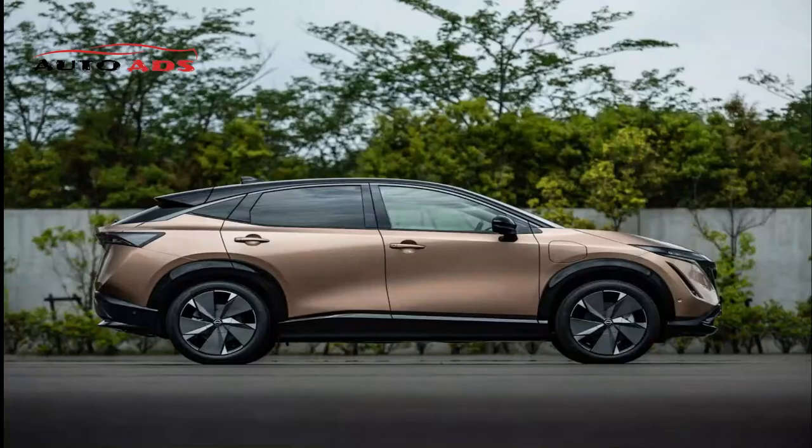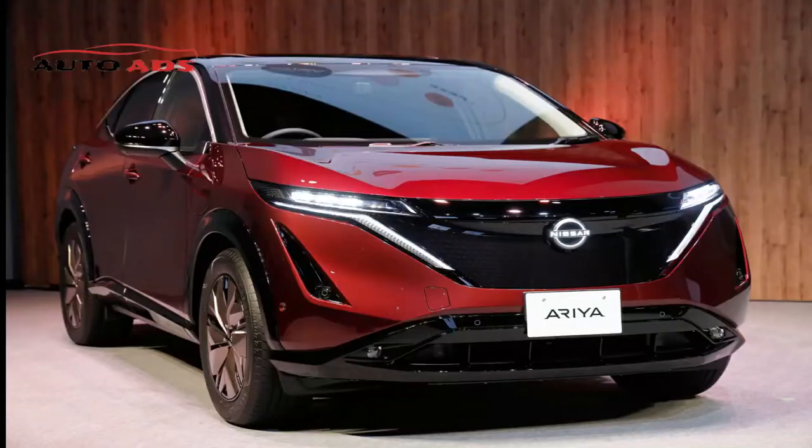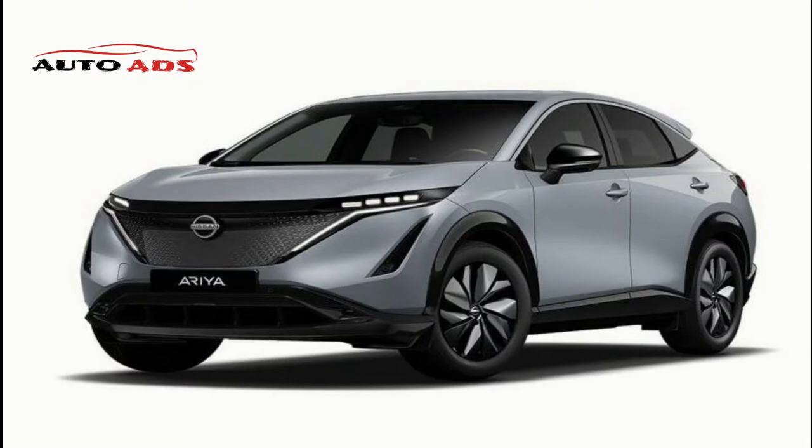Nissan Ariya 2022 Exterior Design. According to the developers, the appearance of the new battery-electric Ariya is based on a Japanese future model concept, combining simple shapes and sporty surfaces. The interface retains the V-Motion design, though reinterpreted. The electric crossover dispenses with a classic radiator grille, instead featuring a smooth decorative panel under which the traditional Japanese Kumiko ornament is hidden.